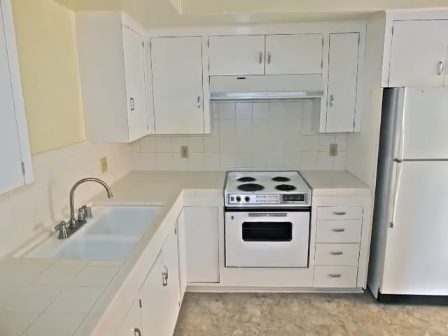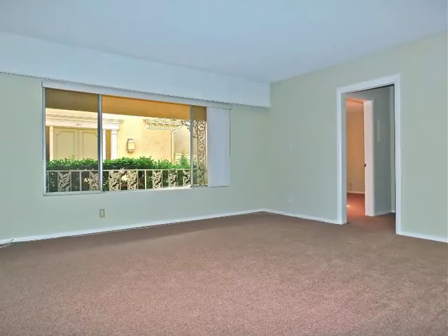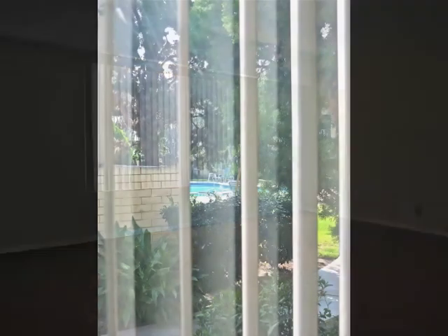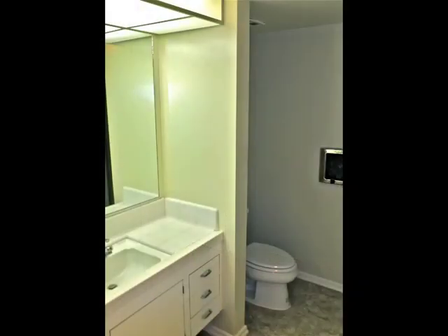The kitchen is nicely appointed. Quietly secluded, the bedroom features a view, great storage, plus direct access to the bathroom.